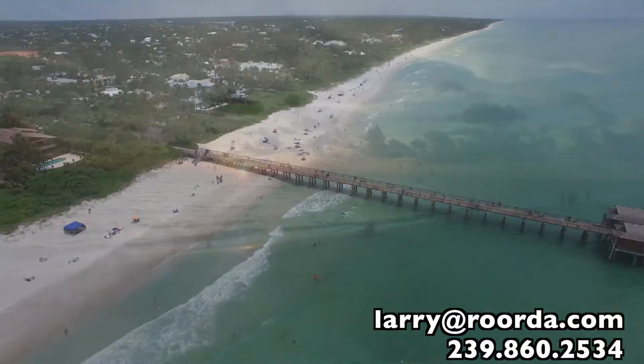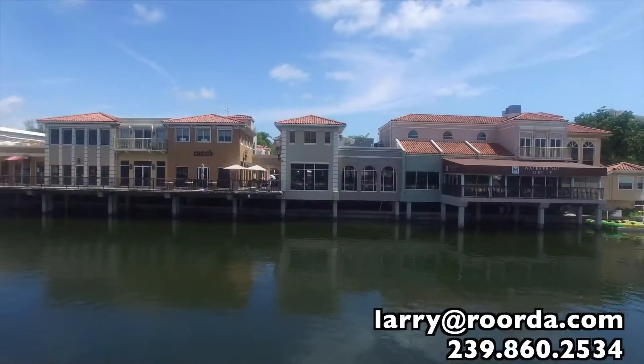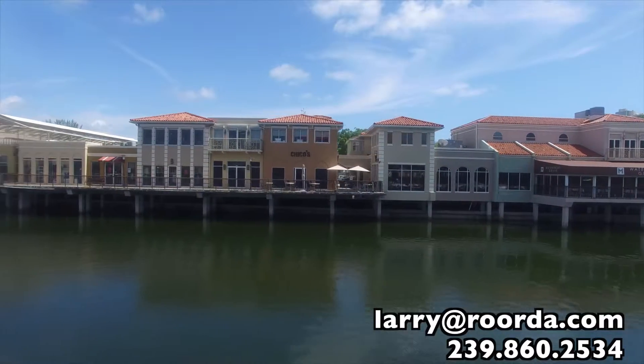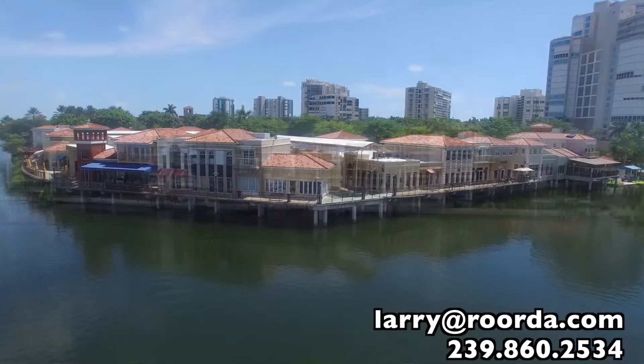Recently, the seawall has been replaced, as well as the roof and exterior paint on the building. Just a short walk to the popular shopping and dining of the Venetian Village, you're in a prime location to enjoy all that Park Shore living has to offer.